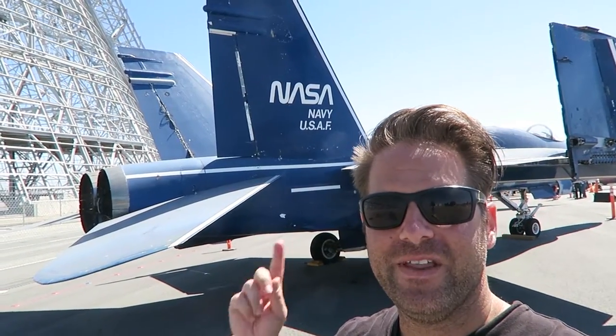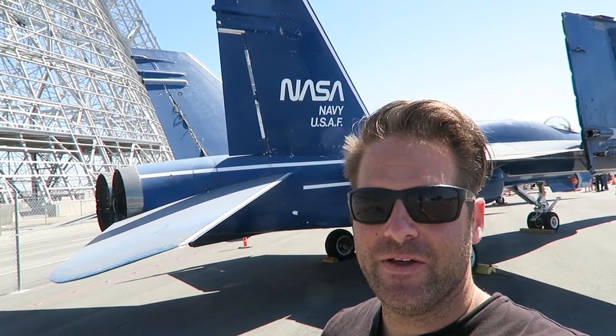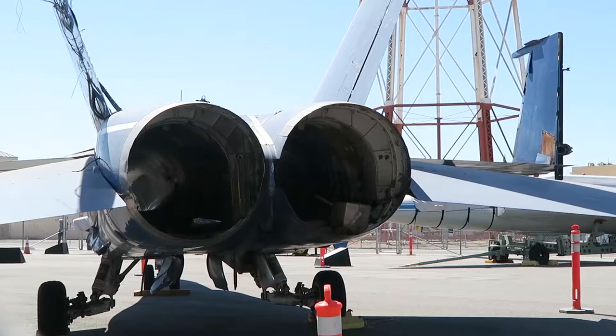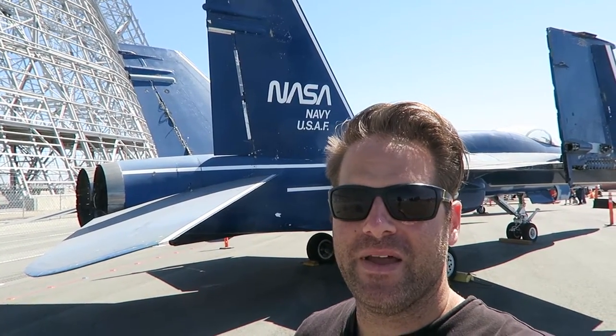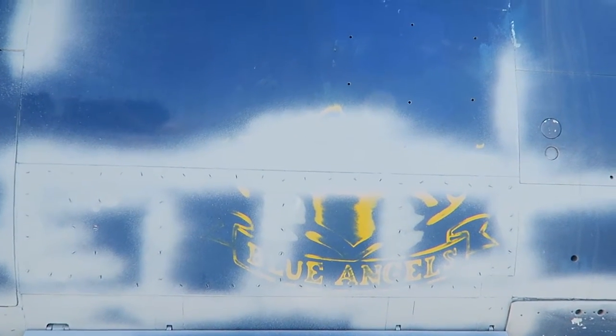So behind me, finally, one of the original F-18 Hornets from the Blue Angel fleet. After 1989, it went to Moffett Field where it stayed and worked in the wind tunnel, and now it's on display here. Supposedly, if you look really close, you can still see some of the Blue Angel emblems on the airplane. There it is — the Blue Angel emblem you can still see just kind of fading off the paint job.